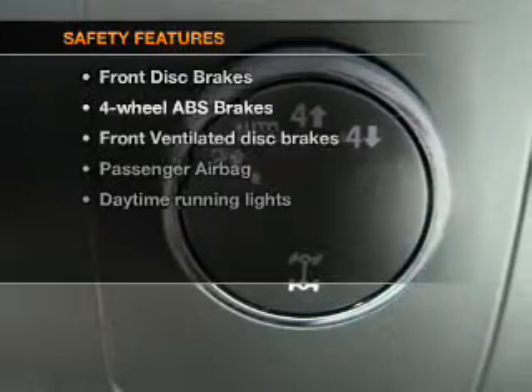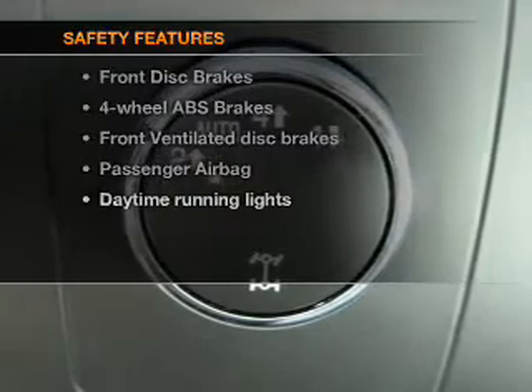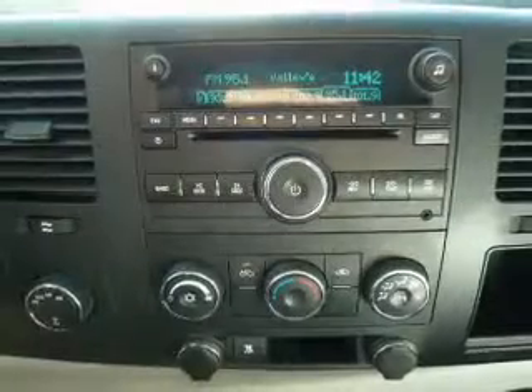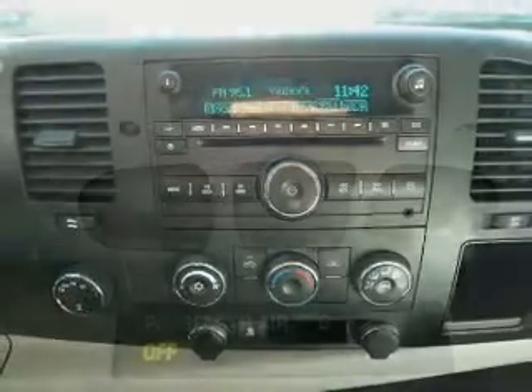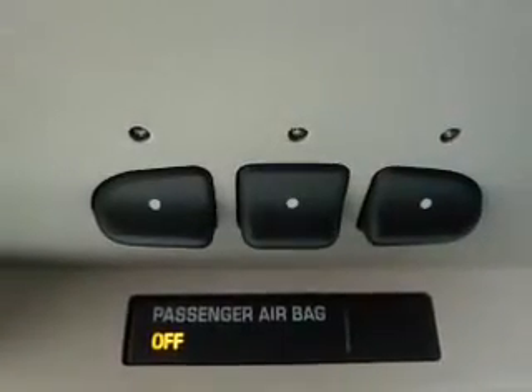If safety is a high priority, rest assured knowing that these top safety components are included: front ventilated disc brakes, passenger airbag, daytime running lights. Our website offers more information on all of our vehicles.